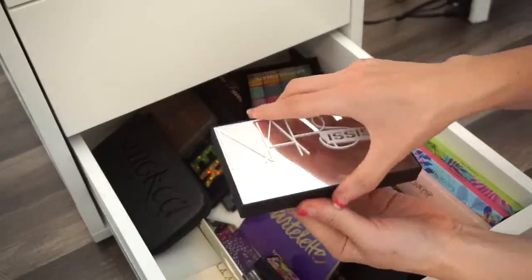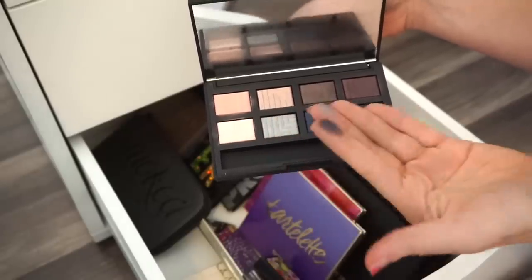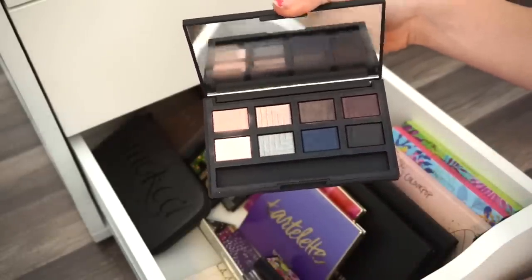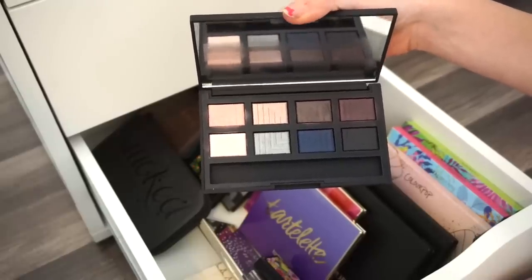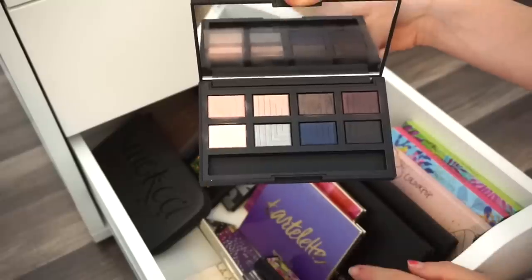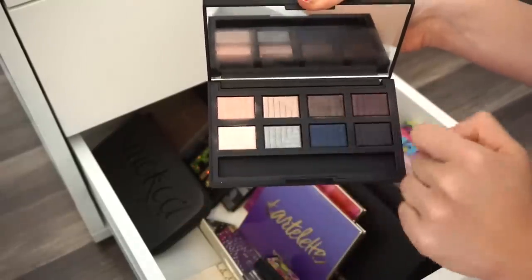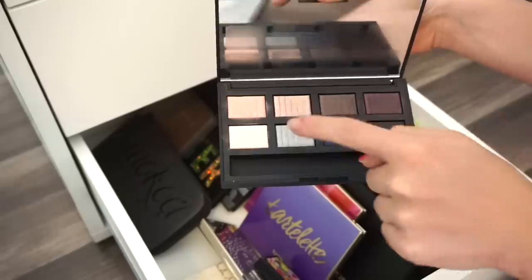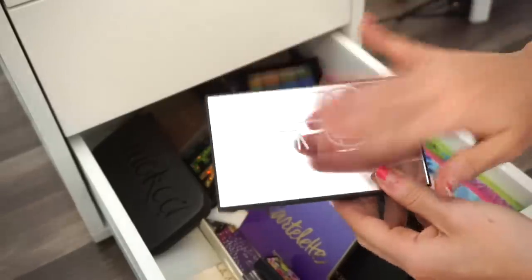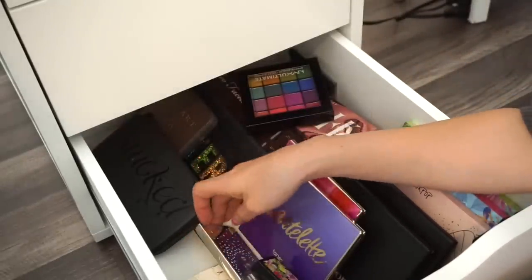Next is the NARS Narcissist palette. Swatching a few — they're pretty pigmented and look really nice on the eyes. It was limited edition but I don't find myself using it too much. These are the dual intensity eyeshadows — each one individually costs about $20, so this was a steal when I purchased it. But someone else would enjoy it more. Declutter selling pile.